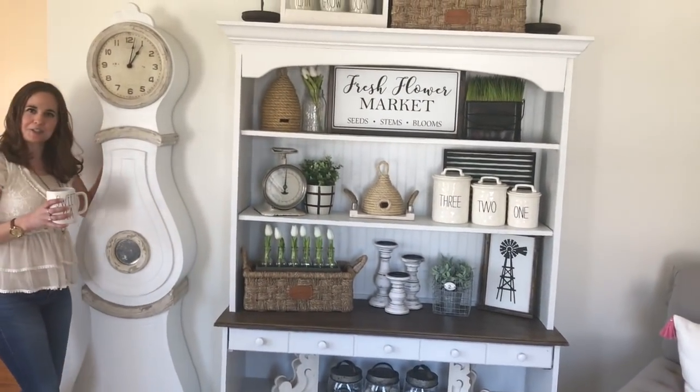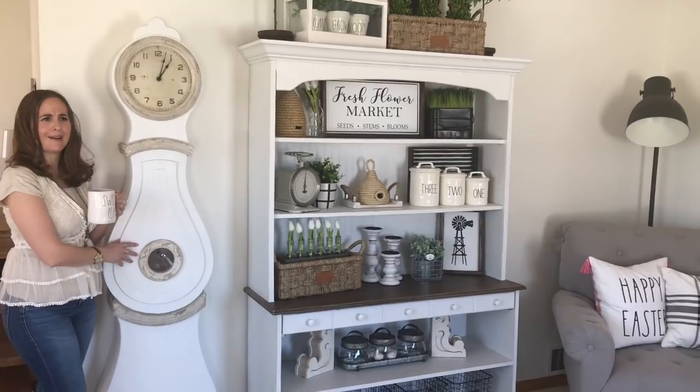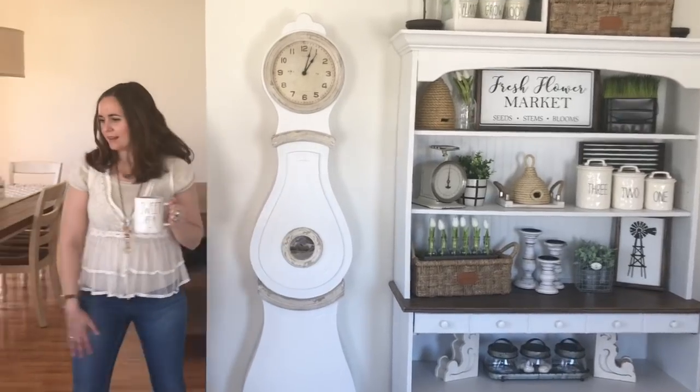Over here I have my 'more o'clock,' which is one of my favorite things. I actually got this at Target online. They were having a sale on it, plus there was like a coupon code, so it was a really good deal.